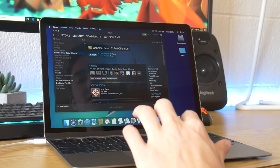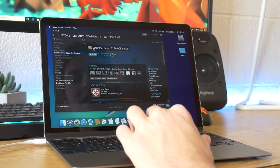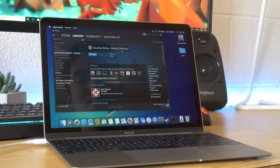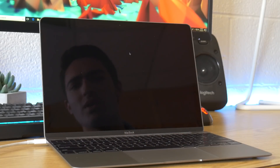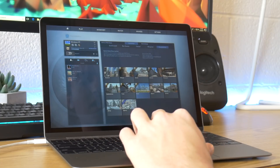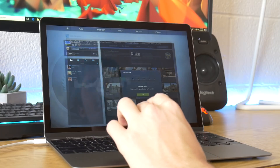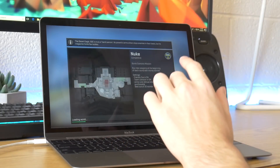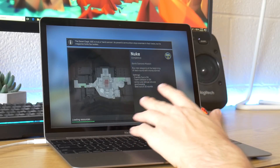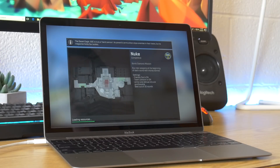So, without further ado, let's hop into some games. Here we are in Steam, and the first game we're going to try is Counter-Strike: Global Offensive — a pretty basic, slightly older game that doesn't require much powerful hardware, so we might just be able to get something running. We're going to try offline with bots to get a sense of what this is capable of. I've set it to the lowest settings and turned the resolution down a bit, and hopefully we'll get some playable frame rates.